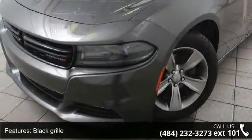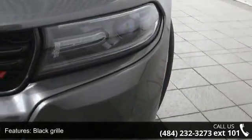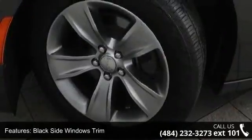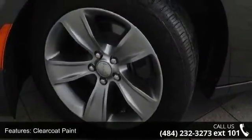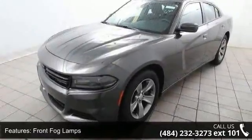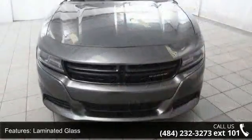Enjoy these notable features: black grille, black side windows trim, clear coat paint, front fog lamps, laminated glass, LED brake lights, light tinted glass, steel spare wheel, trunk rear cargo access and wheel, 18x7.5 cast aluminum.